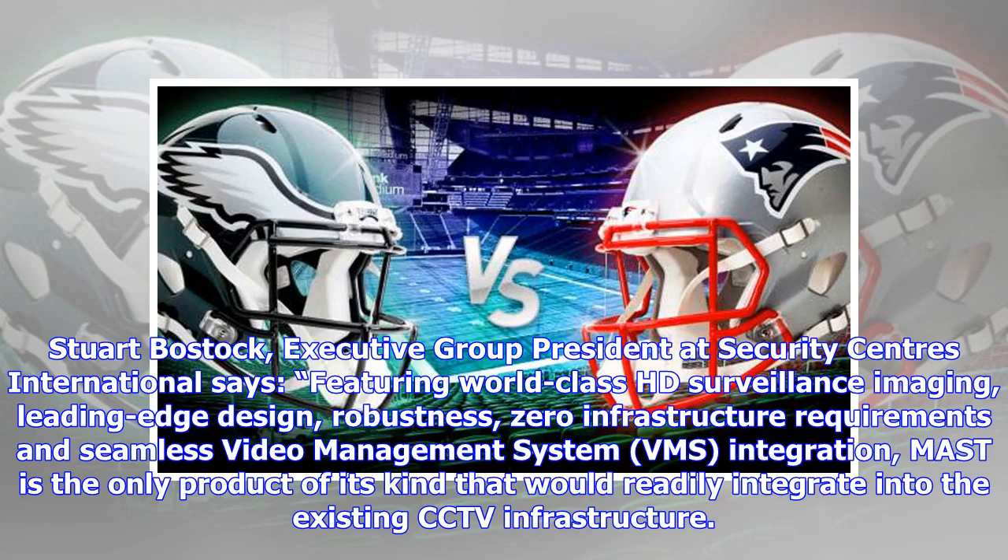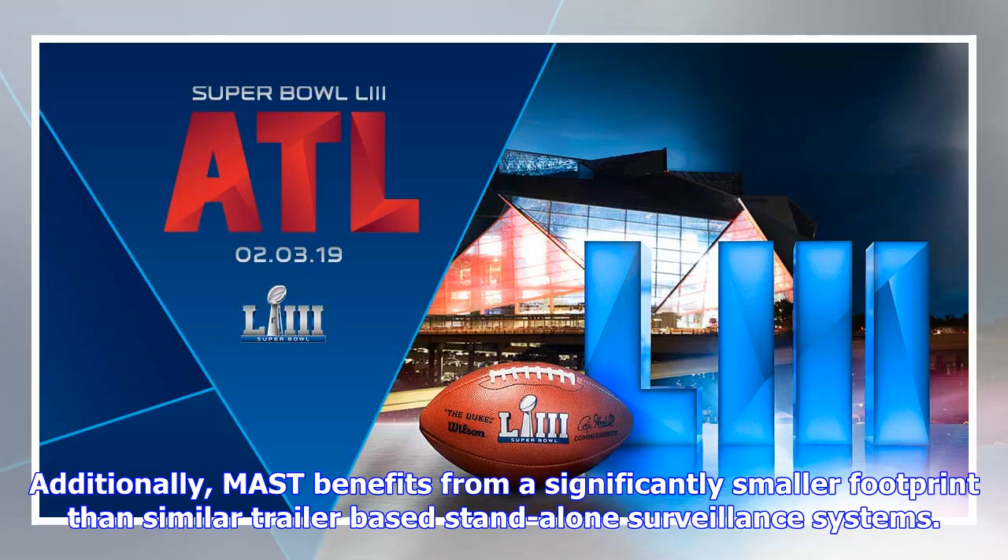Stuart Bostock, executive group president at Security Centers International, says: featuring world-class HD surveillance imaging, leading-edge design, robustness, zero infrastructure requirements, and seamless video management system VMS integration, MAST is the only product of its kind that would readily integrate into the existing CCTV infrastructure. Additionally, MAST benefits from a significantly smaller footprint than similar trailer-based standalone surveillance systems.